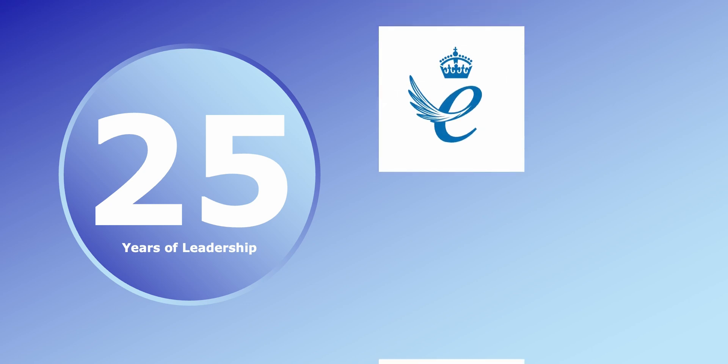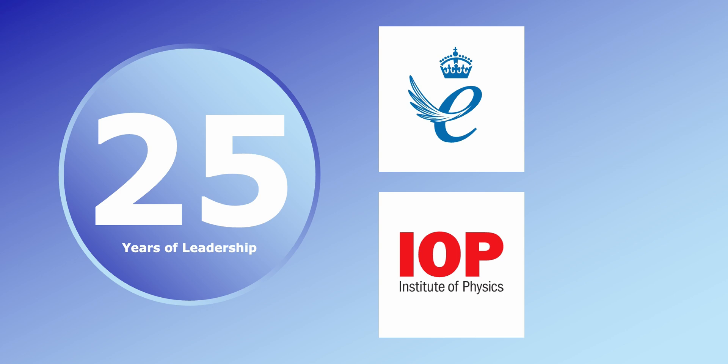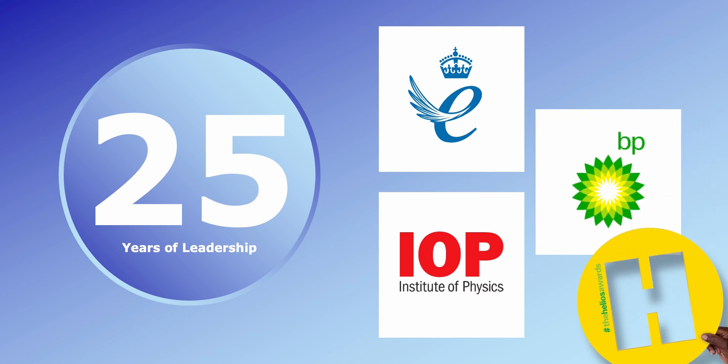25 years of leadership. The Tracer Co. Profiler is the winner of the Queen's Award for Enterprise Innovation, the Institute of Physics Innovation Award, and the BP Helios Award for Innovation.